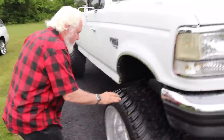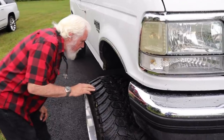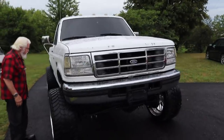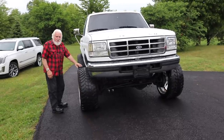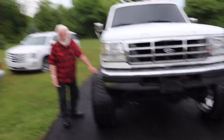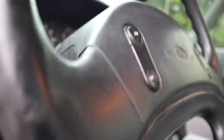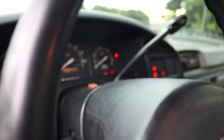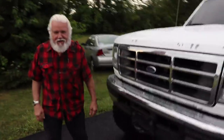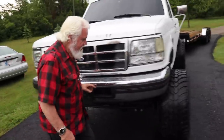Somebody's gonna win this truck — pretty clean though. It's got the Fox shocks on it, starts up like a new truck. 7.3 Powerstroke. It sounds good. He's used to Cummins engines, not Powerstrokes. Yeah, it's like a new car, I'm telling you.